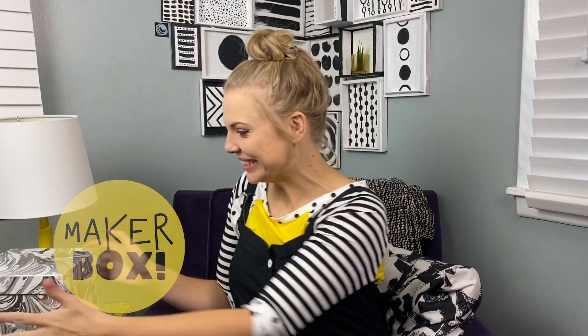Hi friend, it's me Kylie. I'm so excited to hang out with you today, and I'm double excited because there's something in our maker box. Can you guess what's in there? I can't. Let's open it up.